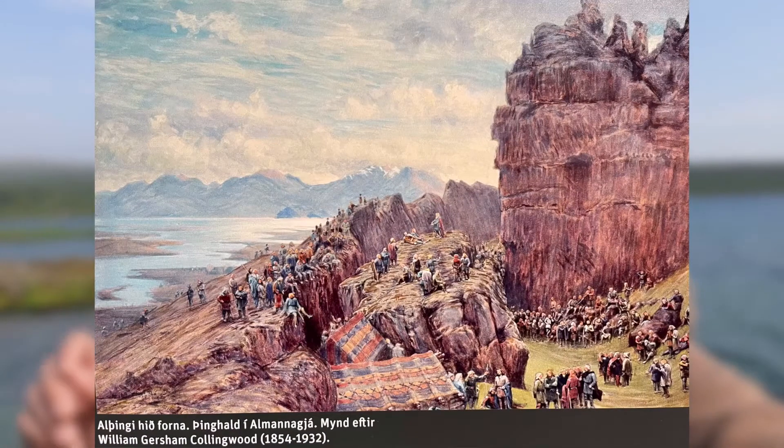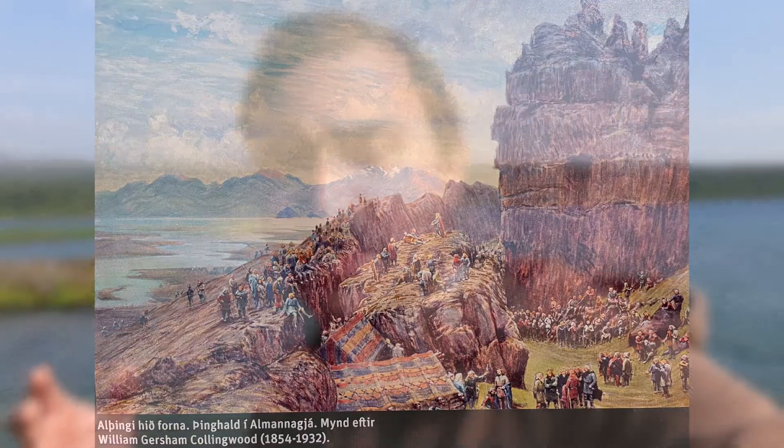And historically, this is where the Thingvellir — I don't know if I'm saying this right — which was the first Icelandic parliament, would meet here and make new laws and adjudicate those laws. Iceland has the longest continuously running parliament in the world, so this is where it all began.